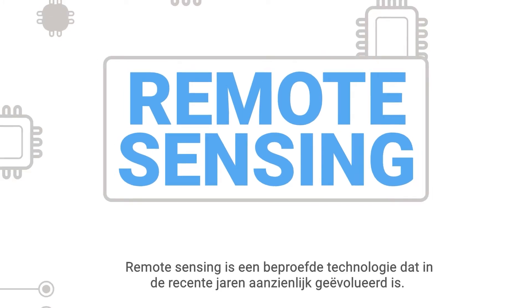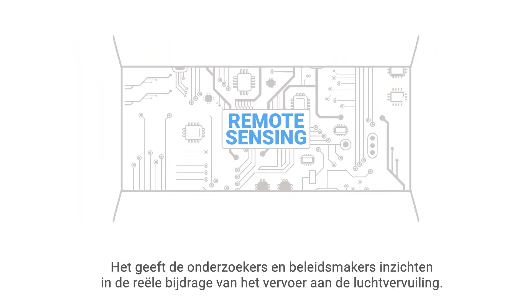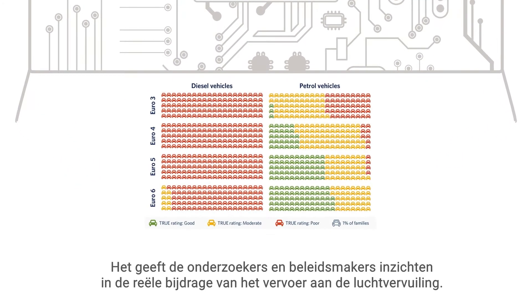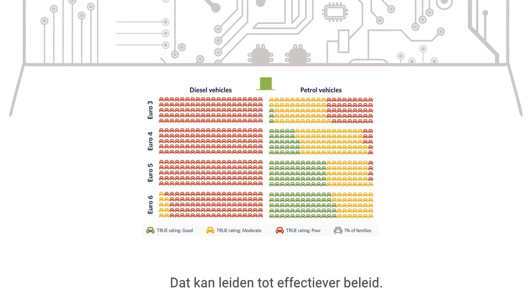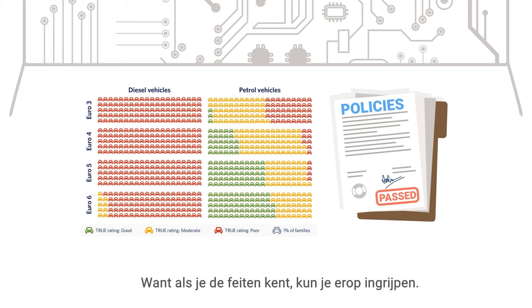Remote sensing is proven technology that has evolved considerably in recent years. It gives researchers and policy makers insight into transportation's true contributions to air pollution. This can lead to more effective policies, because if you know the facts, you can act on them.